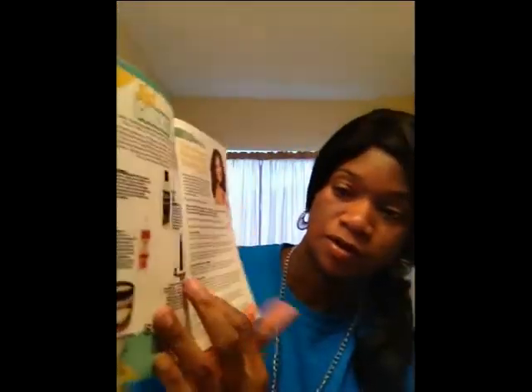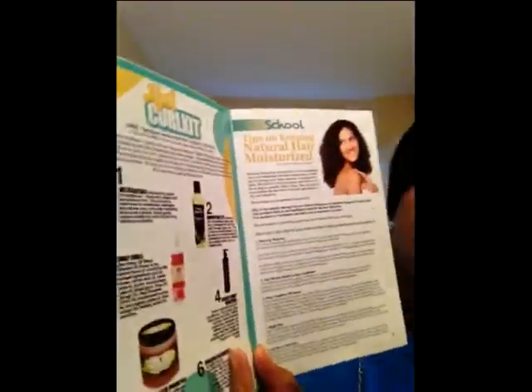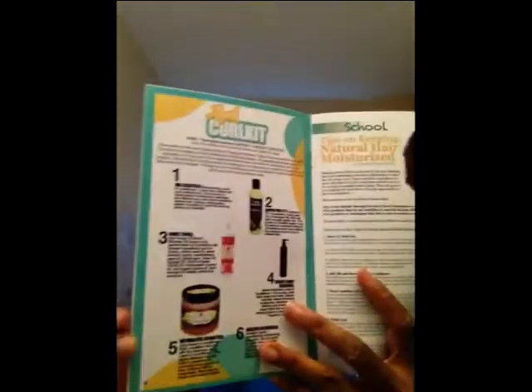First, we got the Curl Life magazine and it has spotlights on Honeycurls. I'll flip through the product and I'll show you all the things that we're supposed to have in this box.